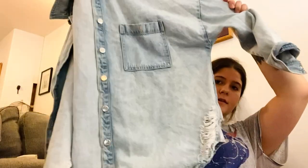Next is another Zara — I think this one's men's, size extra large. It's a really cute denim jacket with some distressing. It could be women's too. I like selling men's Zara so I'd be fine either way.